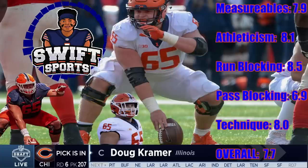Overall, Kramer is a very good run blocker who looks like a future starting center in the NFL. He is a solid player and should be able to stick around if he can take well to coaching and NFL weight rooms. My final score for Doug Kramer is 7.7 out of 10. Honestly, you don't find guys this good in the sixth round that often, and it goes to show once again how deep this draft class was. I love the pick overall.